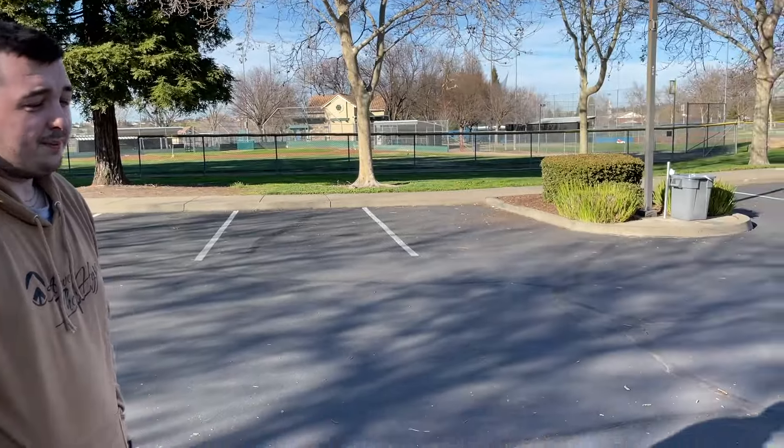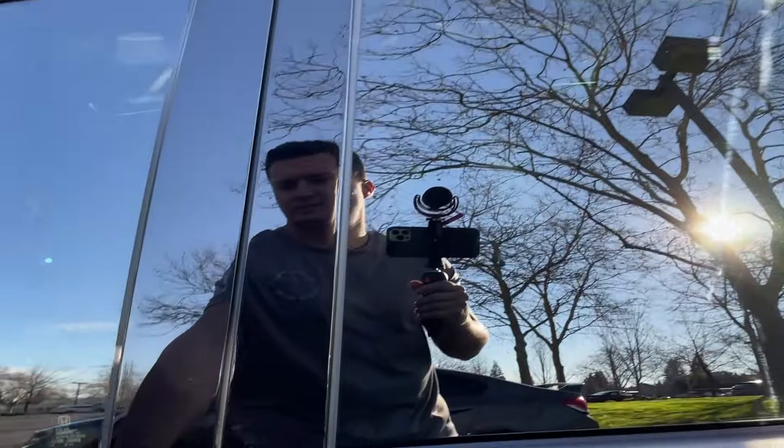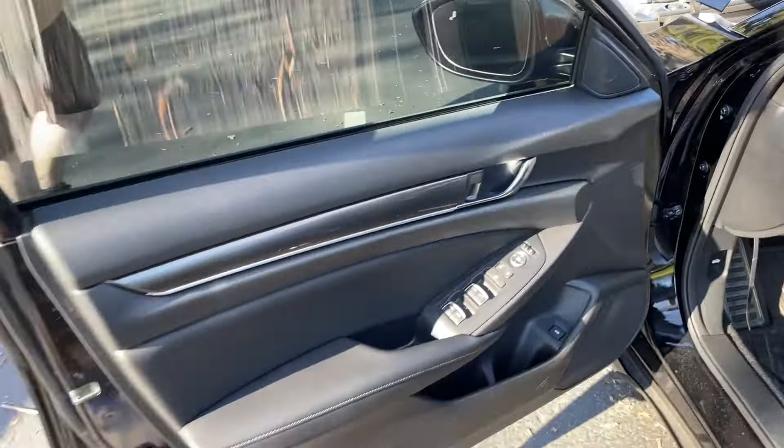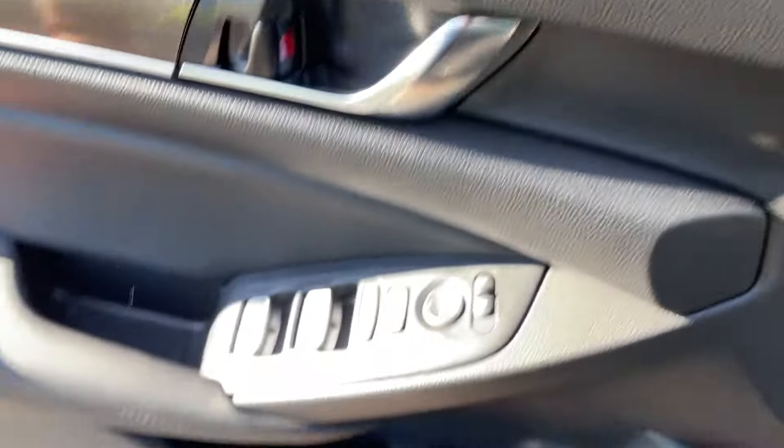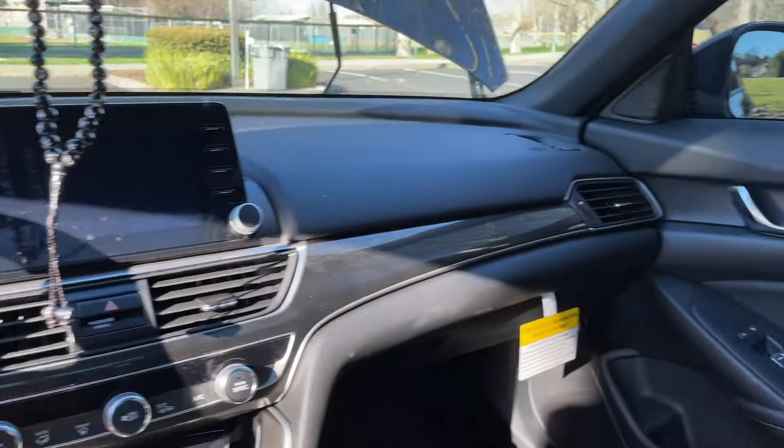The P600 turbo supposedly makes 560 to 580 wheel horsepower on a Type R. The only thing holding the Accord back is fuel. There's a guy with a big turbo Type R making 490 wheel trying to get a fuel solution to work. If that comes out, you might see 500+ wheel on an Accord soon — on a stock transmission that's never been opened up. That would be absolutely nuts.